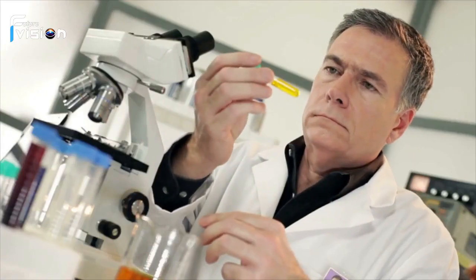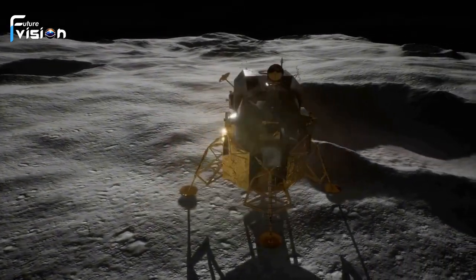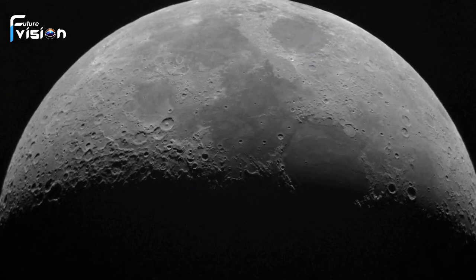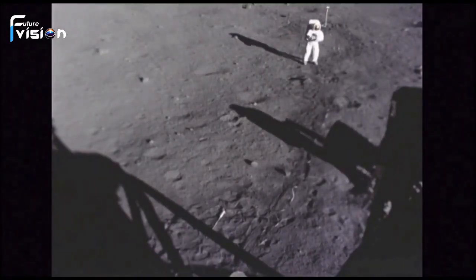Bryoud and his team undertook a comprehensive analysis, combining data from space missions and lunar laser-ranging experiments. They meticulously studied various lunar characteristics, such as gravitational interactions, density, and distance from Earth.